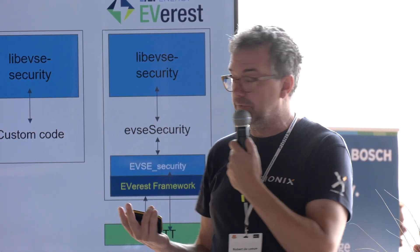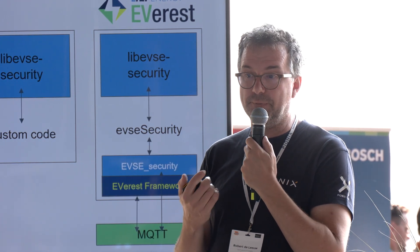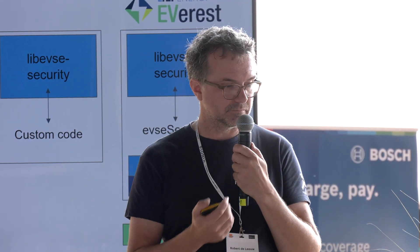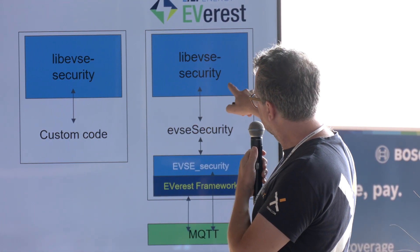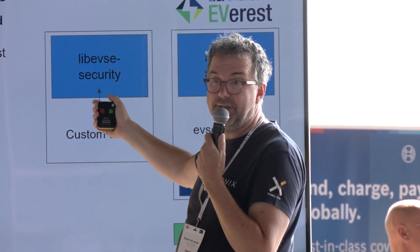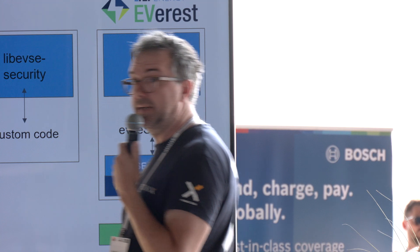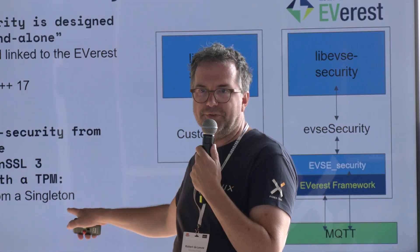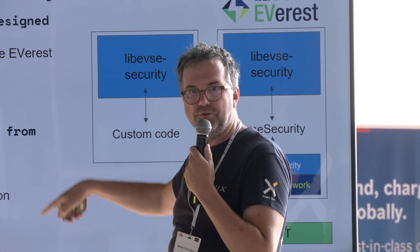If you don't want to use Everest yet but you like the idea of having one module checked by the open source community and security researchers, you can use it standalone. It is written in C++17, so you need to be able to compile that in your build pipeline and link it as well. Where we have a wrapper to talk to the Everest framework, you will need your own custom code to talk to the EVSE Security module. It has a header file so you know which functions you can call. Do keep in mind: only call it from a singleton — make sure you don't have threading problems, because Lib EVSE Security doesn't solve threading for you.